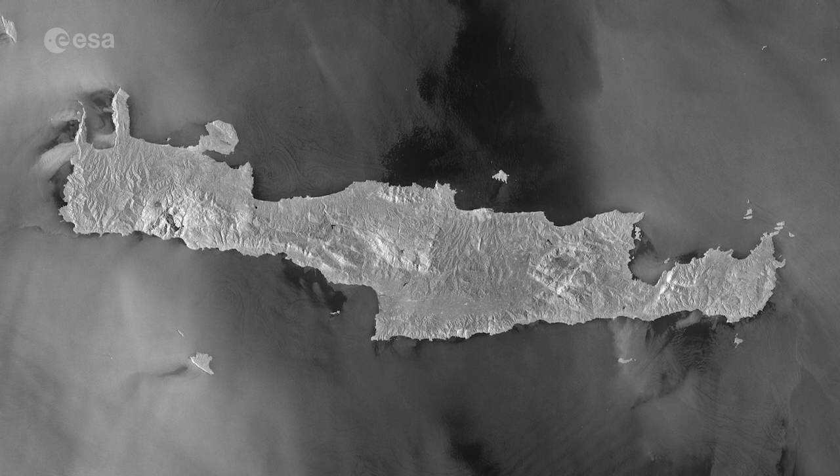Hi, I'm Romina Percy and welcome back to Earth from Space. Today the Copernicus Sentinel-1 mission takes us over Crete, Greece's largest and most populous island.